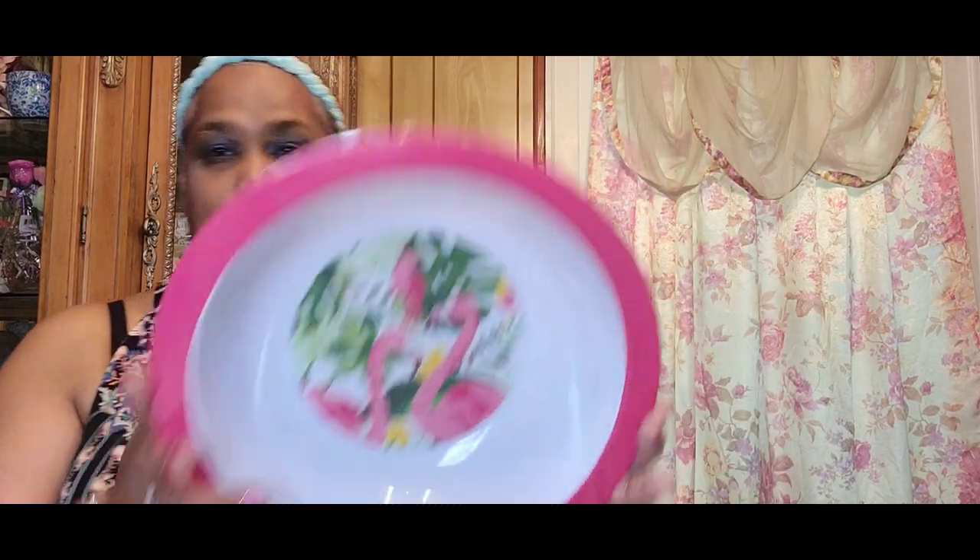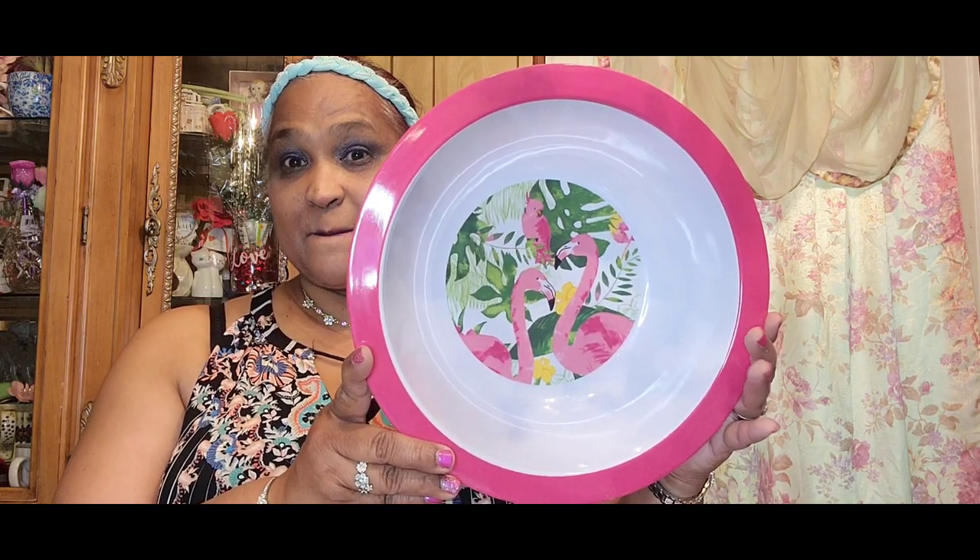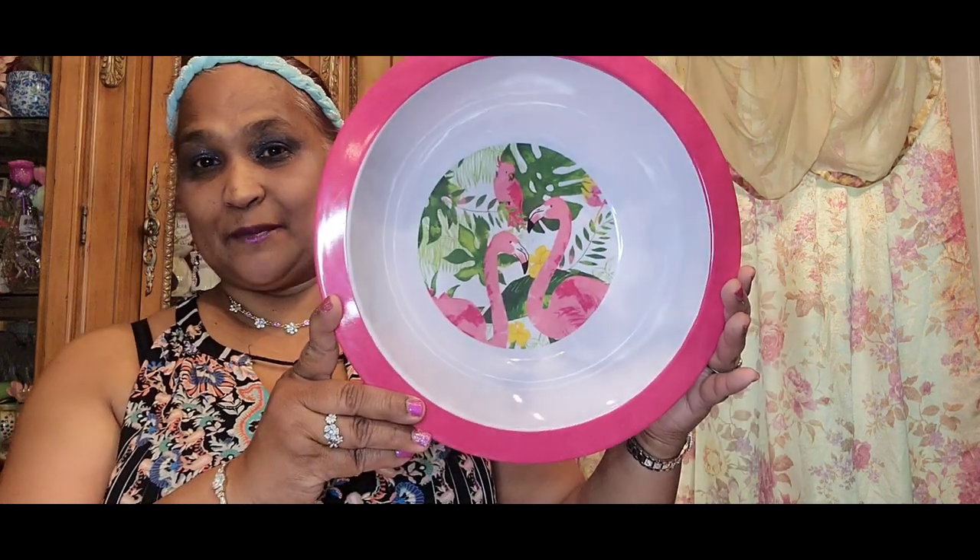And here is the bowl to go with all those flamingo items — 'Flamazing Flamingo!' Isn't this gorgeous? Look at that — absolutely gorgeous, really really gorgeous.